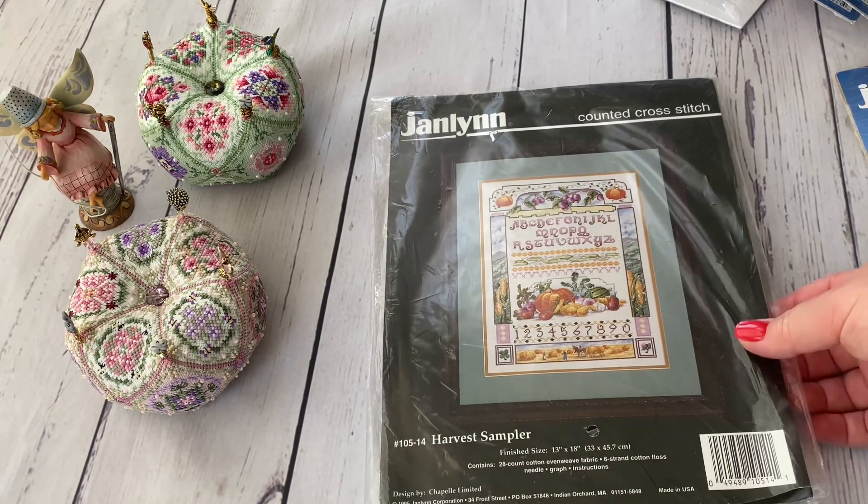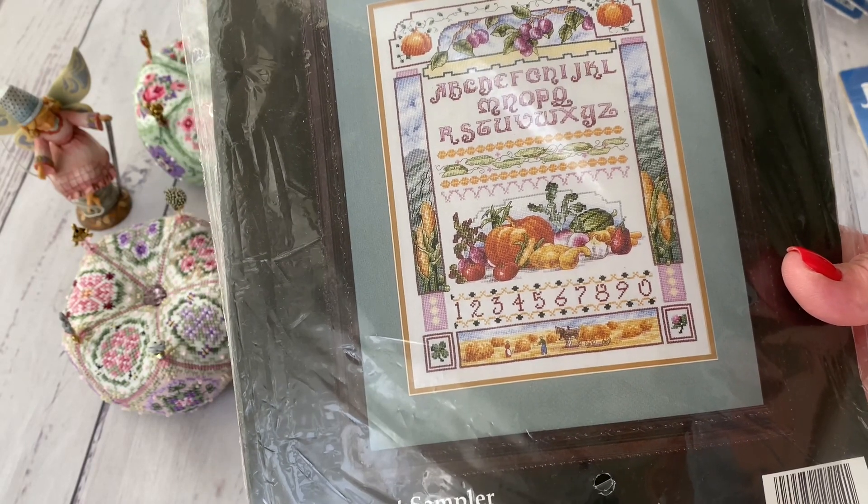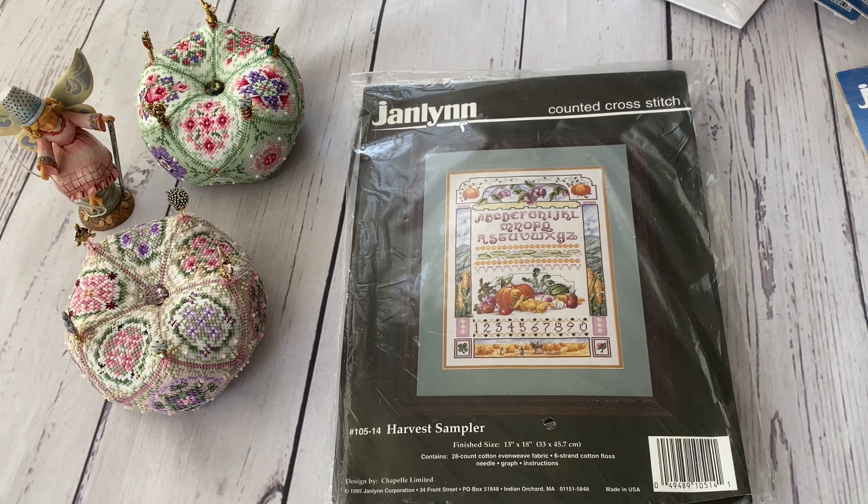The second extra one is Harvest Sampler by Marie Barber. This is a design which is in Marie Barber's book — I showed that book previously because it contains the Apple Orchard chart, which I also stitched from a John Lin kit. I found the book locally for three pounds and wanted it because besides Apple Orchard there are many more designs in it. I showed you the book and the designs — I'll try to leave the link in the info box. The book is worth the money if you find it for little money, because you can stitch a lot of beautiful things from it.